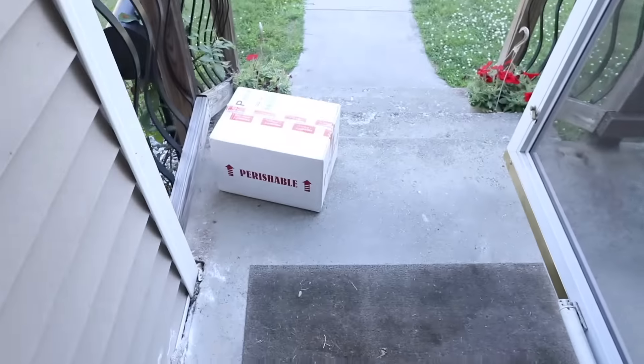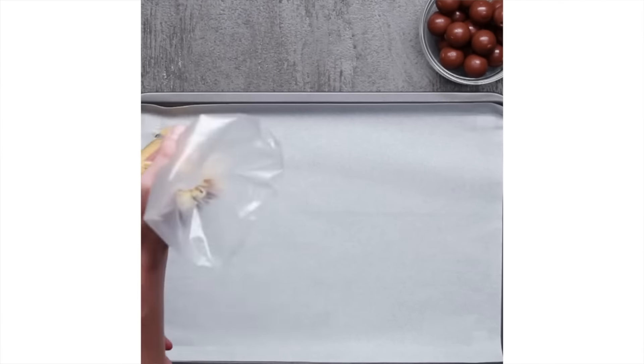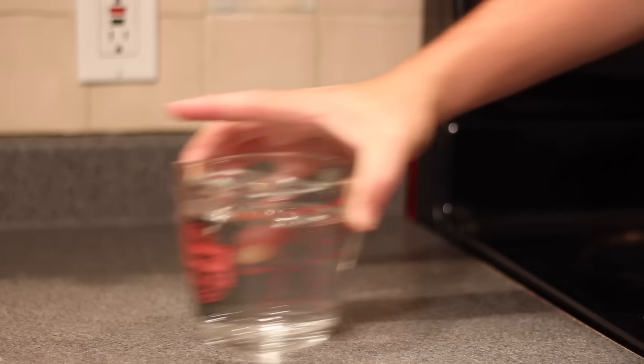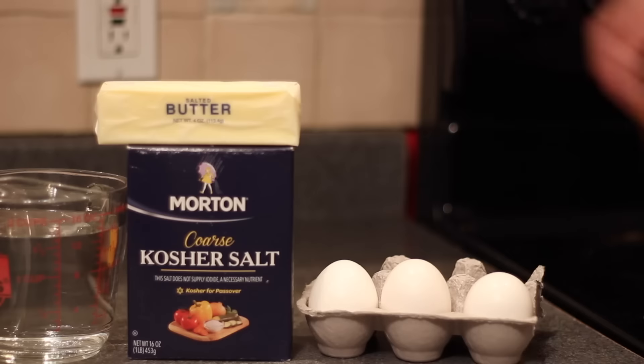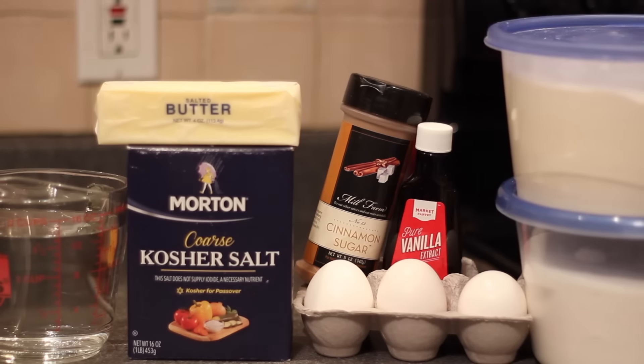Now that we have our very expensive chocolate, let's get right into this. Today for the churro bombs you surprisingly only need a few very simple ingredients: some water and salt, a stick of butter and a few eggs, some cinnamon sugar, some vanilla extract, and then sugar and flour. That's pretty much it. We also cannot forget our almost $40 chocolate truffles.